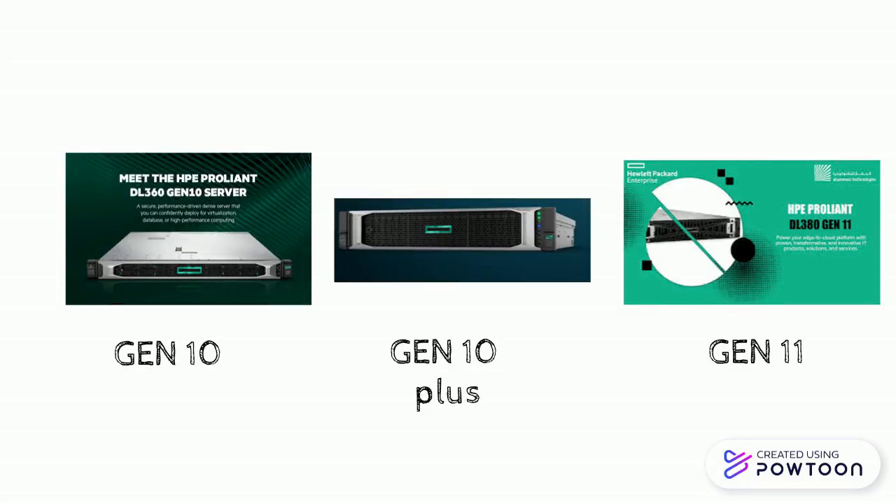You can add them to your favorite Gen 10, Gen 10+, and Gen 11 servers, and this is available to you as our valued added reseller.